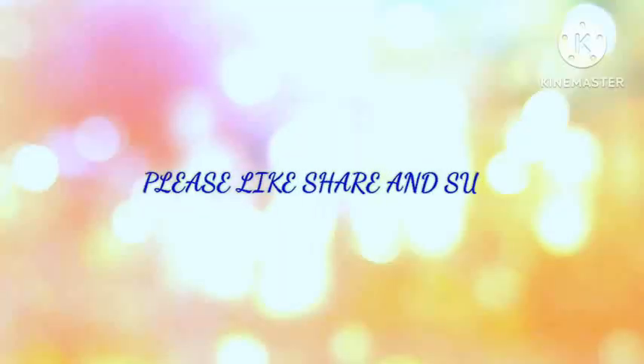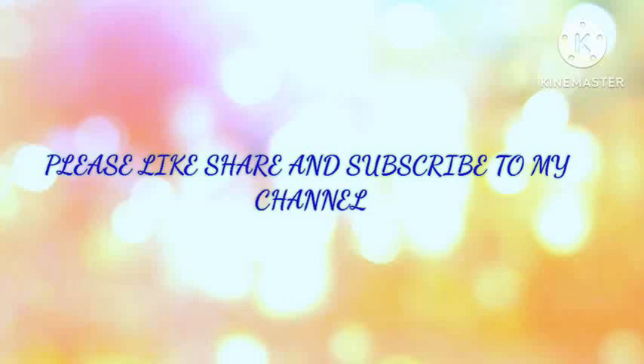So friends, if you like my videos, please like, share and subscribe to my channel. Thank you.